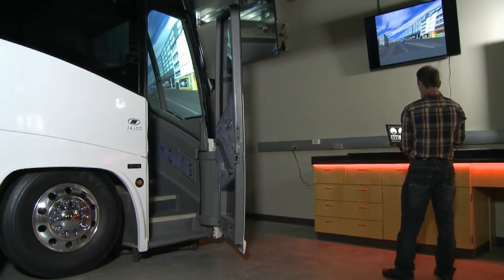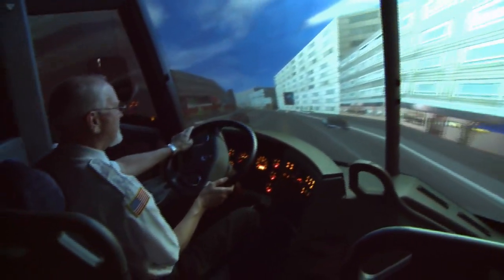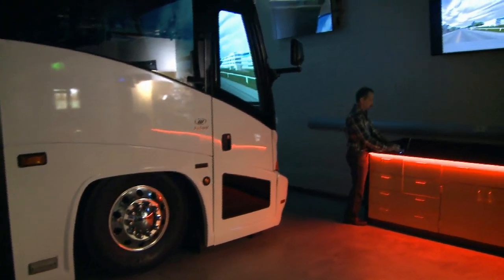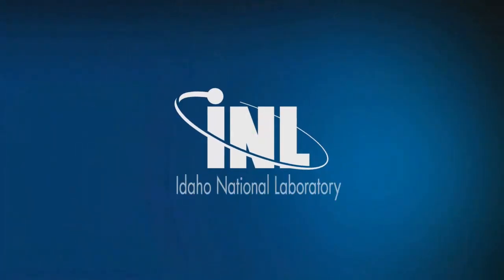In this laboratory, scientists study the human side of heavy vehicle research as a means to improve driver behavior, technologies, and fuel efficiencies for today and years to come.